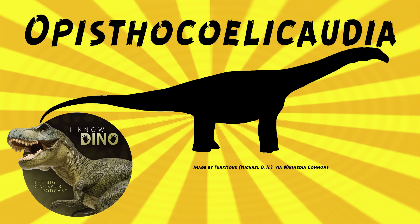Other dinosaurs that lived at the same time and place as Opisthocoelicaudia include the tyrannosaurid Tarbosaurus, ornithomimosaur Deinocheirus, sauropod Nemegtosaurus, troodontid Borogovia, and ankylosaur Tarchia. Other animals that lived at the same time and place included fish, turtles, crocodiles, and birds.